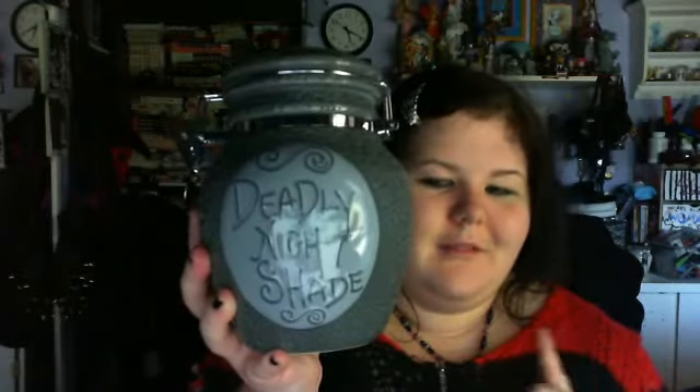I recently got this jar — my deadly nightshade jar from Nightmare Before Christmas. Shame on you if you don't know what this movie is. It has Sally on the side. For a lot of these things I own, I got some of them at fairs, some I just got at different places, and I don't necessarily remember where everything came from. So if you want, I could try to comment back and answer your question if you want to buy something or want to know where I got it.